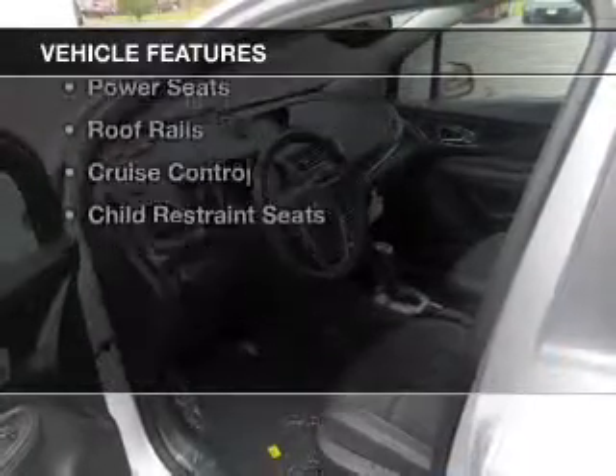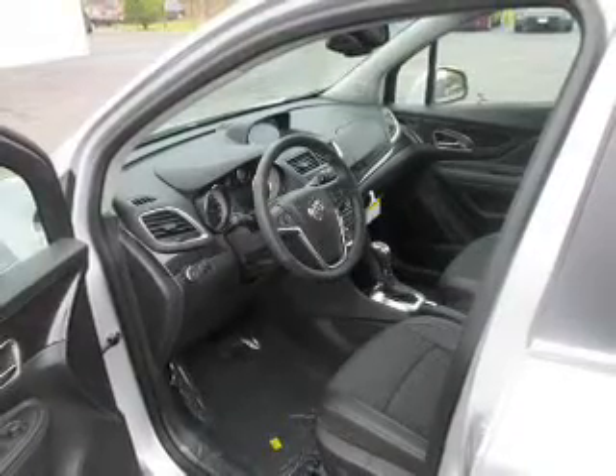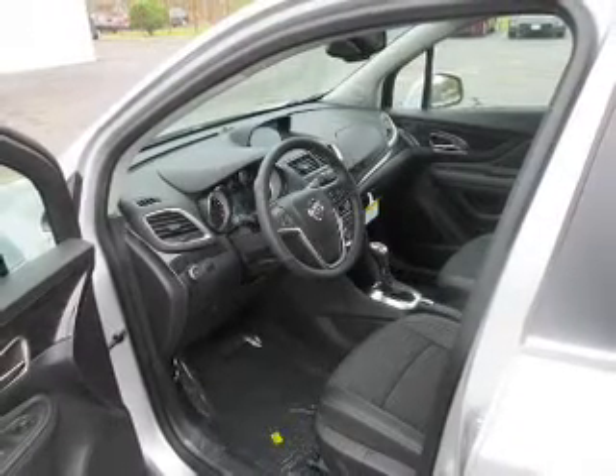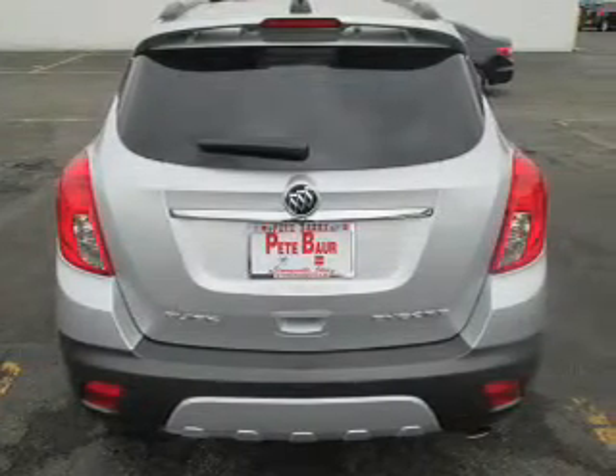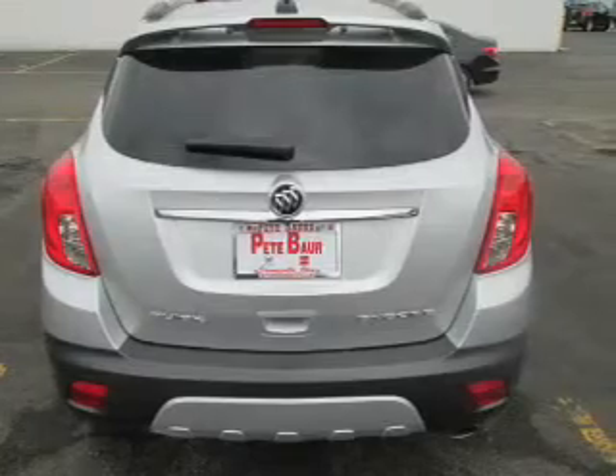The features include blind spot sensors, steering wheel controls, auto dimming mirrors, dual temperature controls, automatic climate control, a spoiler, power seats, roof rails, cruise control, and child restraint seats.